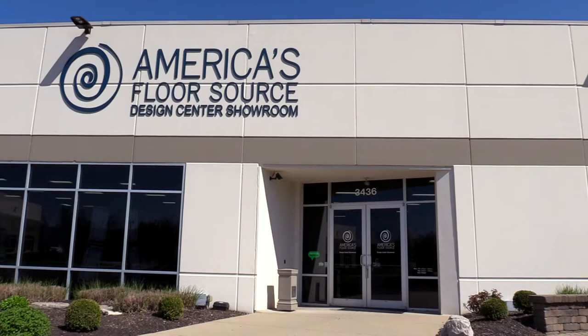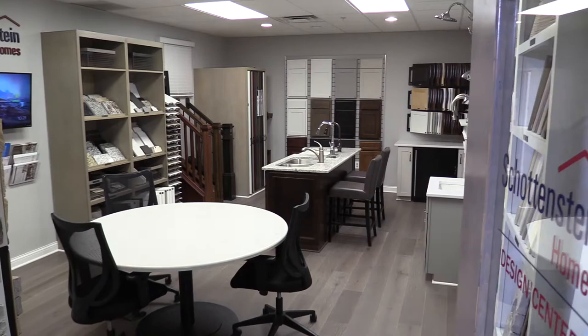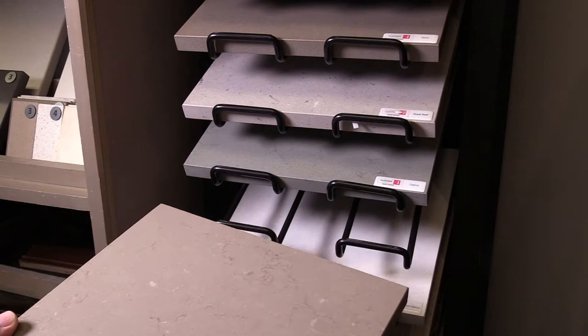Tucked inside the expansive America's FloorSource showroom on Columbus's east side, you will find the Schottenstein Homes Design Center. Here your options become hands-on examples. You get to feel the quality of what will adorn your new home.